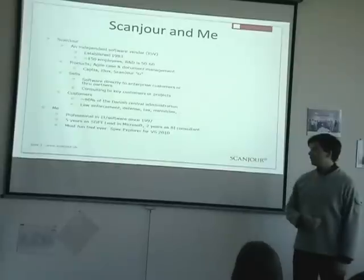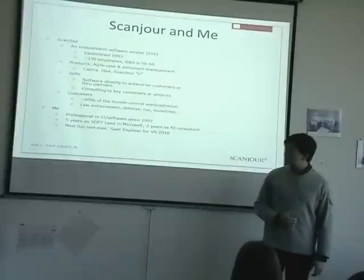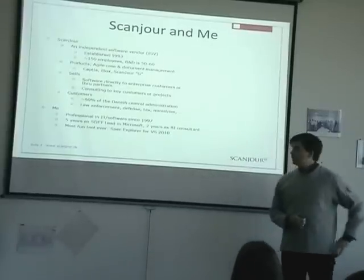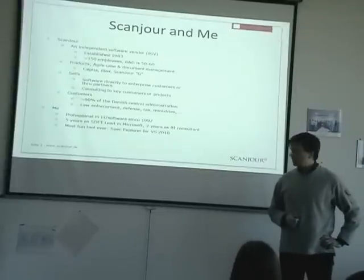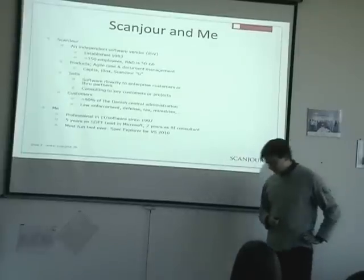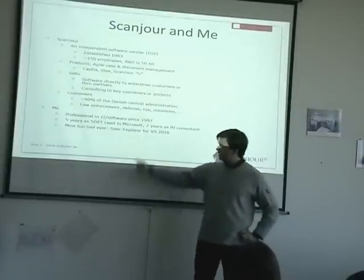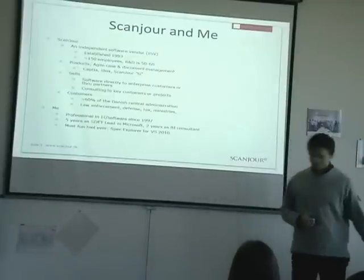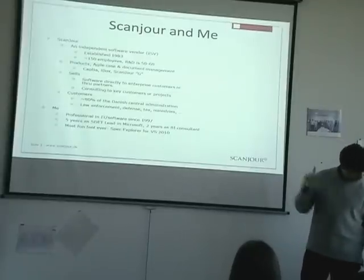About me: I've been working in IT for the last 13 years — five years as a lead in Microsoft testing, two years as a BI consultant, and the rest as a developer. Just a little fun fact for people who use coding in tests: Spec Explorer is a fantastic tool that you should look at if you're interested in model-based testing.